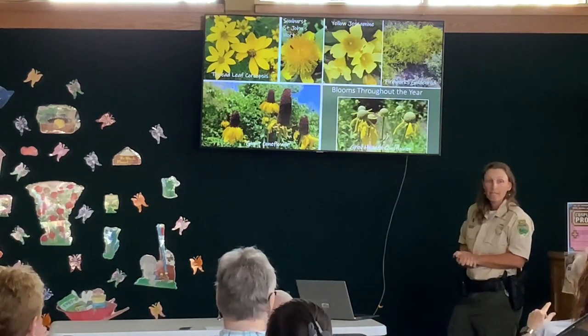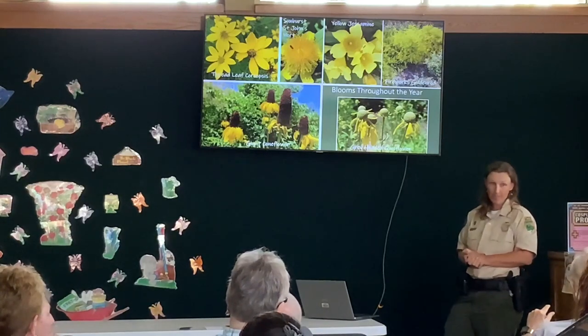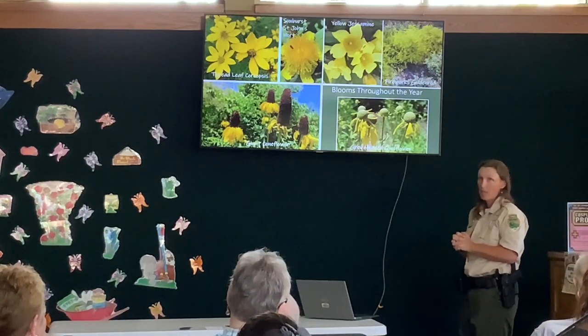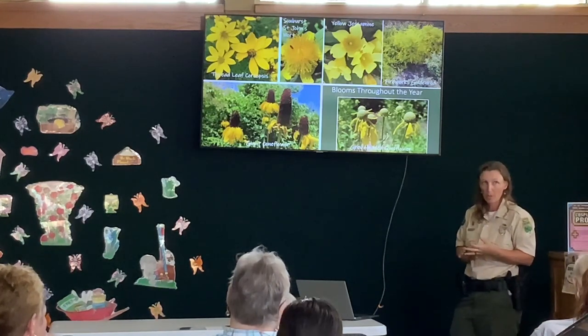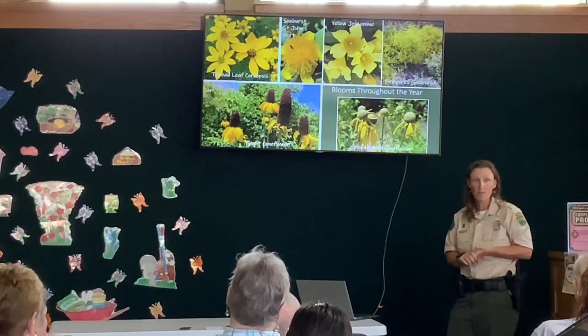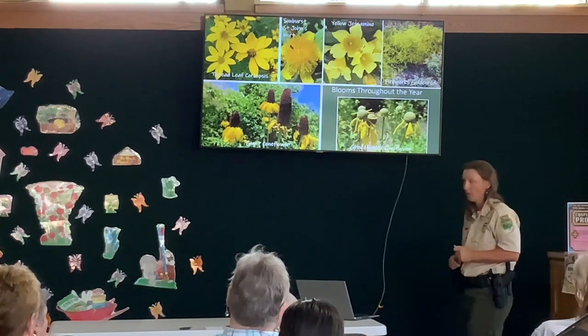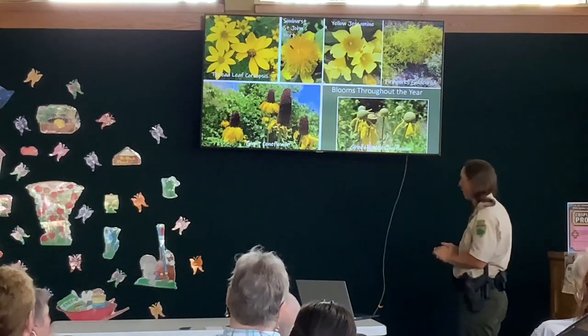Question from audience: Do you plant any milkweed? We do. At our park we have several types of milkweed: common milkweed, butterfly milkweed, swamp milkweed, and the climbing milkweed vine as well. So we have a lot of it — that's for the monarch butterflies. Absolutely.